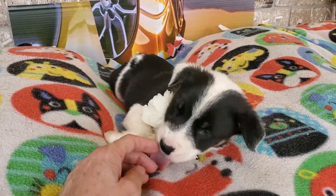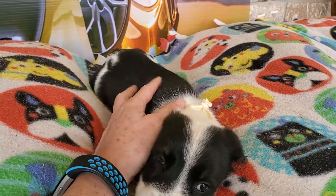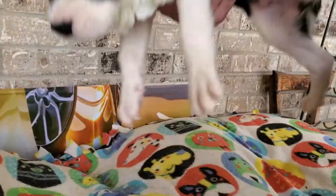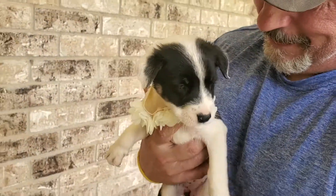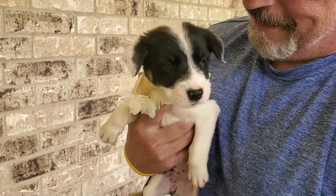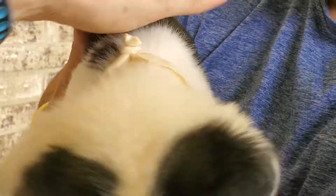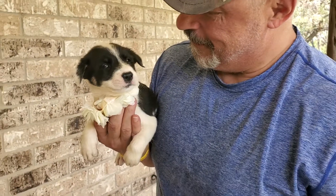She's in a crate — look at her! She's good in a crate. She is learning potty pad. She's really adorable. I mean, look at these little ears, guys.